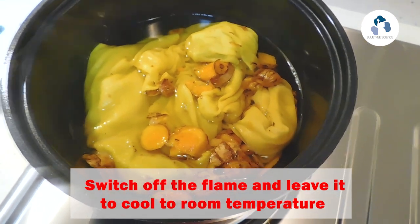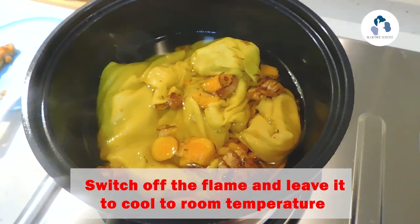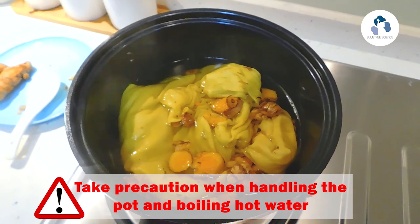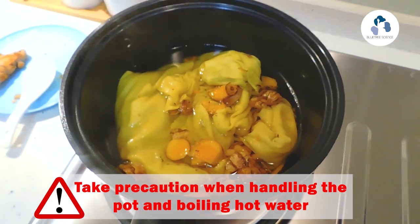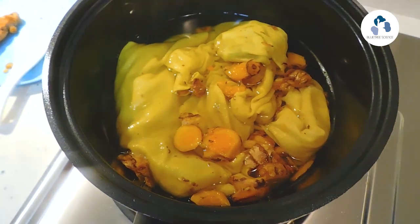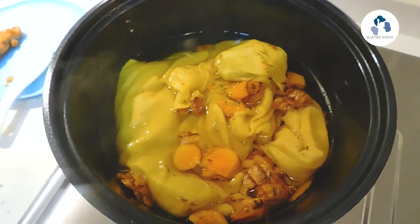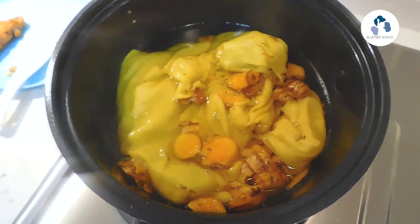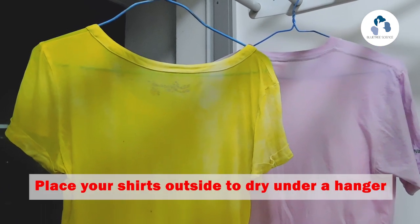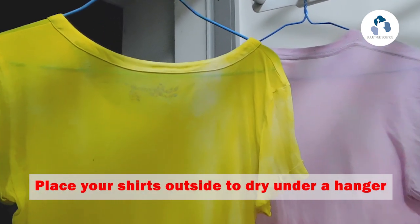After you switch off the flame from the gas stove, allow the pot to cool down to room temperature. At this point, take note not to put your finger and touch the yellow clothing because it's extremely hot. As you can see, the yellow is really beautiful — I'm falling in love with it! My clothing was originally white and right now it has become bright shades of yellow. After the t-shirt has cooled down, take it out from the cooking pot and leave it to dry under a hanger.